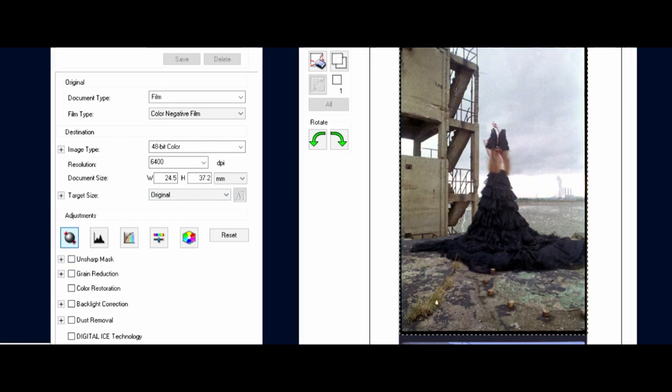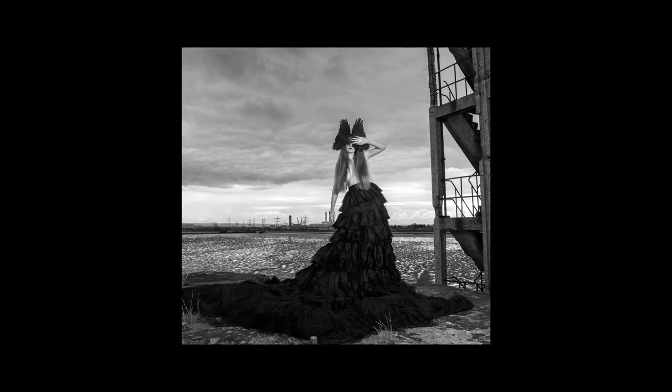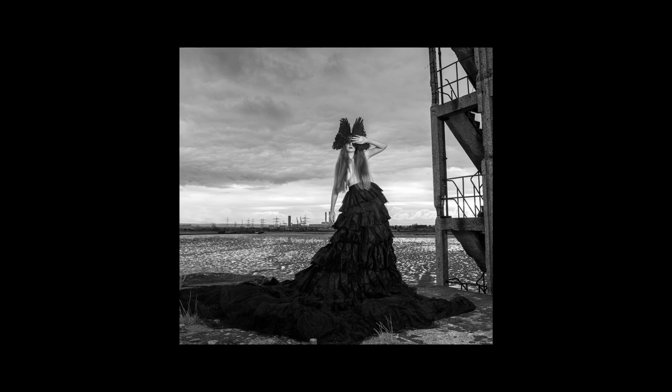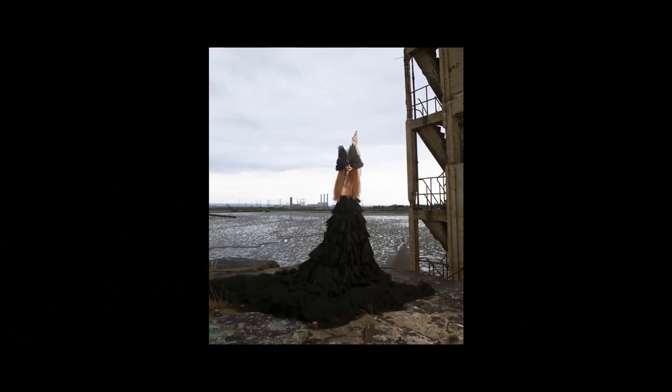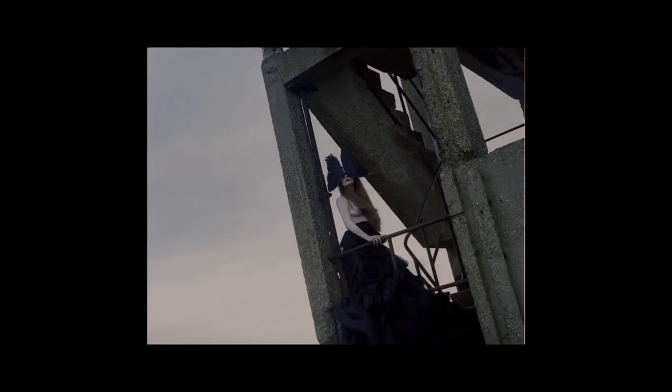My third key difference between film and digital photography is that film and digital capture detail differently. Digital cameras are usually much better at holding detail in the shadows, whereas film has a much better highlight roll-off than digital photography. This means that digital is much better in the shadows and film is much better in the highlights.